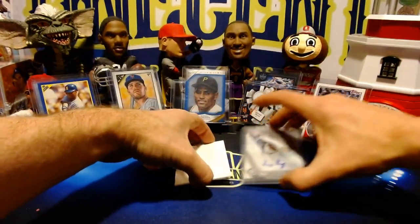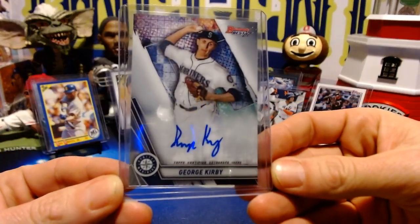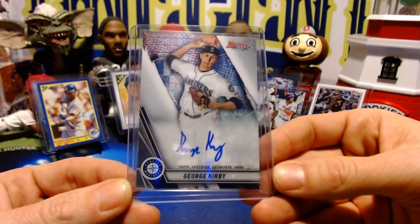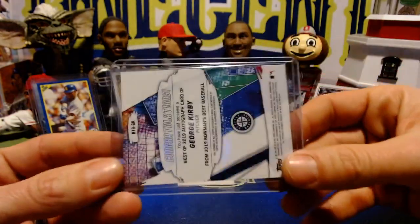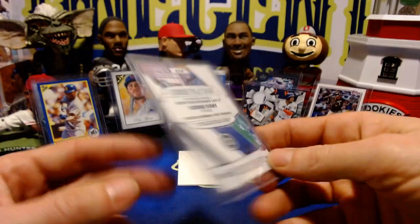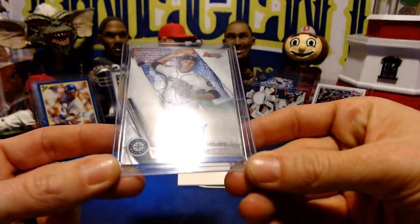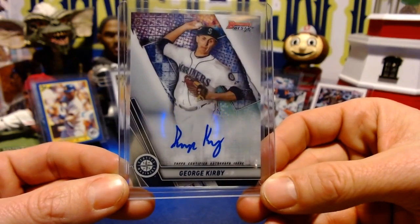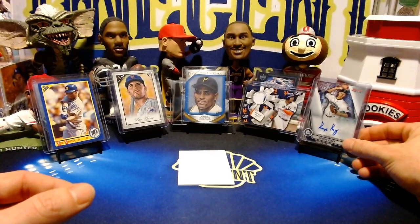Finally, our weekly auto — it's going to be a Mariners auto, so it's a Mariners week, guys. This is George Kirby, a nice pitching prospect for the Seattle Mariners, out of Bowman's Best. So we've got two Bowman's Best Mariners cards this week. I actually just pulled this card not too long ago — it's an on-card auto, beautiful looking card in a really hot set right now. That is the George Kirby Bowman's Best.